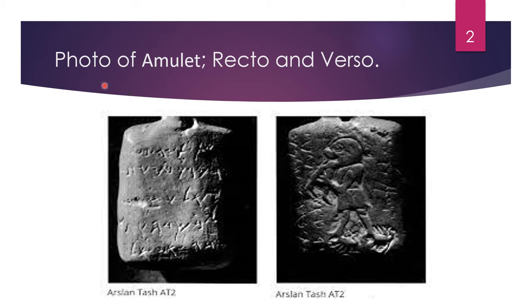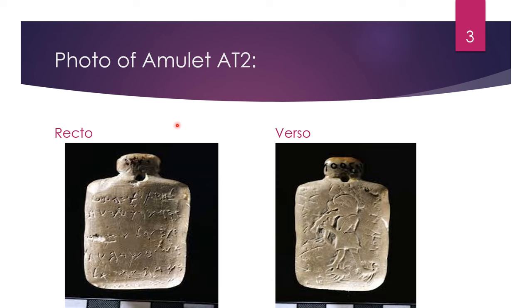In this slide, you will see a photo of the amulet AT2, Arslan Tash amulet number two. Here we have a photo of the face of the amulet, the recto, and the back of the amulet, the verso, or obverse and reverse. Here on this slide, you can see another photo, probably of better metal quality. This is again the recto and the verso. Now we're going to describe the AT2 in the following slides.